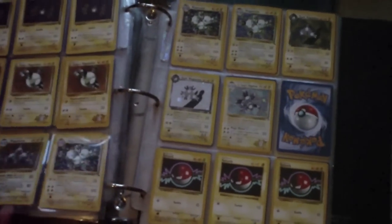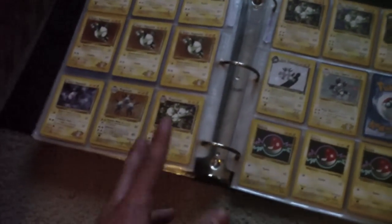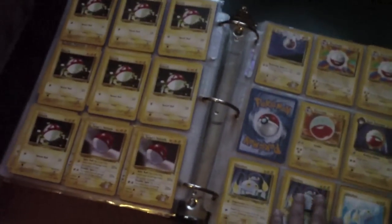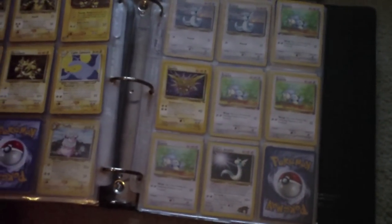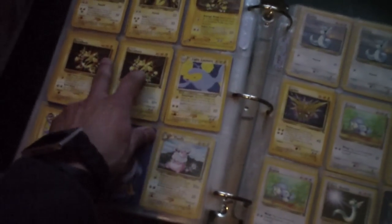And there's a lot of Holographic Magnetons — two here, two here, and a couple up there. And there's this cool Electabuzz that caught my eye — two Electabuzz. Promo cards from the Pokemon first movie. That's kind of cool.